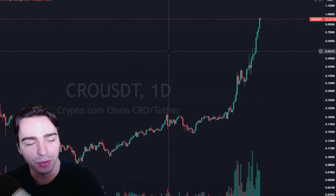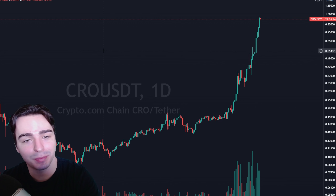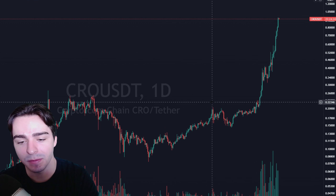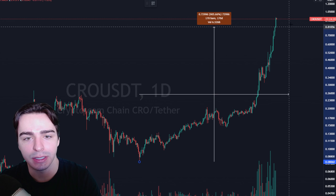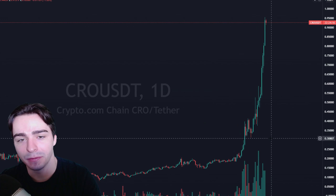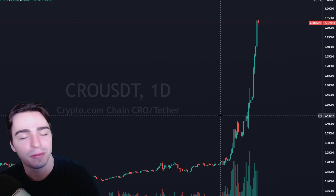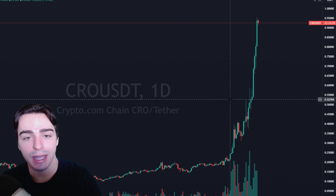Welcome back trader troops. Crypto.com CRO has been absolutely exploding — one of the craziest charts we've seen in the past couple of months, up around a thousand percent off of its lows on a logarithmic scale. Hopefully if you bought this anywhere, you are making money. I'm going to run you through the technicals and tell you where I think it's going.